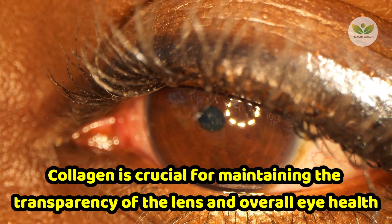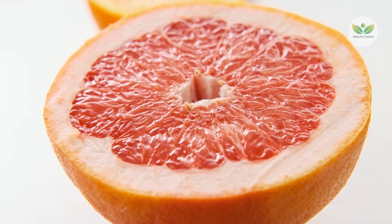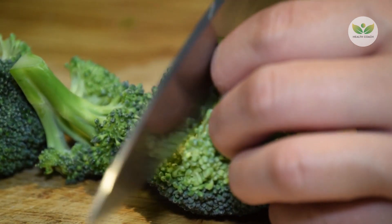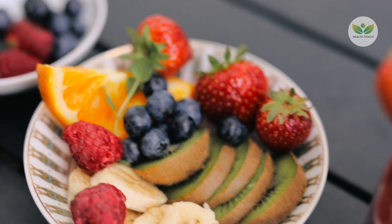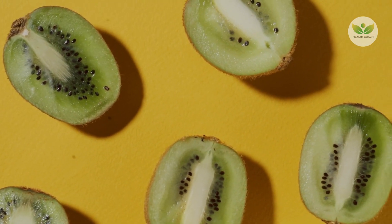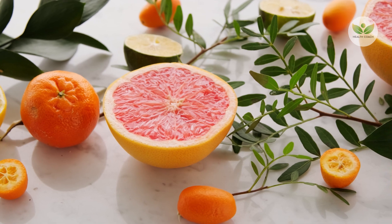Collagen is crucial for maintaining the transparency of the lens and overall eye health. To ensure an ample supply of vitamin C, it's essential to incorporate a diverse array of fruits and vegetables into our diet. Citrus fruits like oranges and grapefruits are well-known vitamin C powerhouses, while berries such as strawberries and blueberries contribute significantly to our daily intake. Additionally, vegetables like broccoli and spinach are excellent sources. Furthermore, vitamin C supports collagen synthesis, a protein crucial for maintaining the structural integrity of various tissues, including the cornea, positioning it as a multifaceted nutrient contributing to both eye health and the overall well-being of our connective tissues.